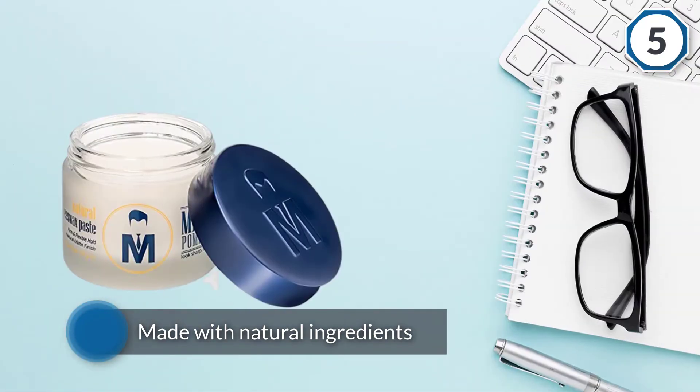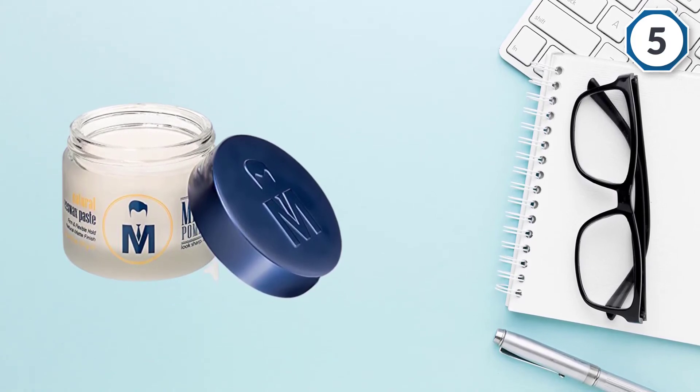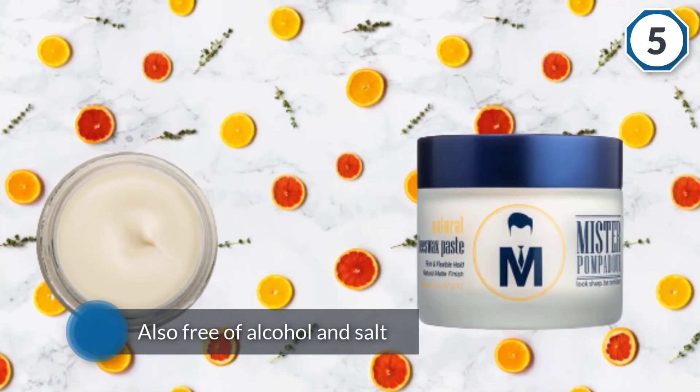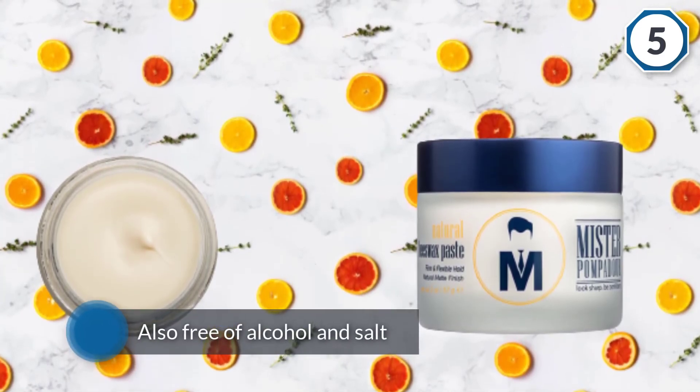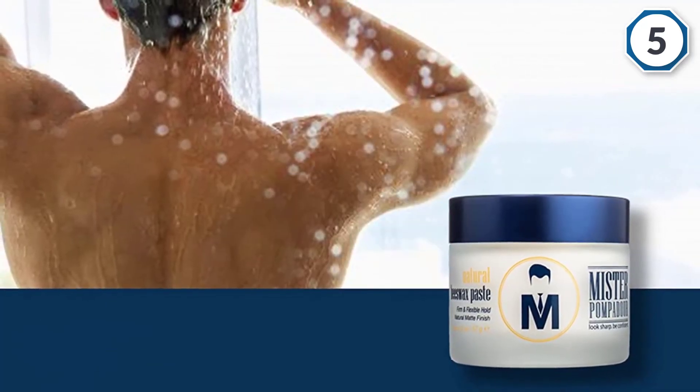It's also free of alcohol and salt, as well as parabens or other synthetic ingredients. It's perfect for all hair lengths and types, and it lacks any noticeable fragrance, so feel free to combine this wax with cologne or scented deodorant.